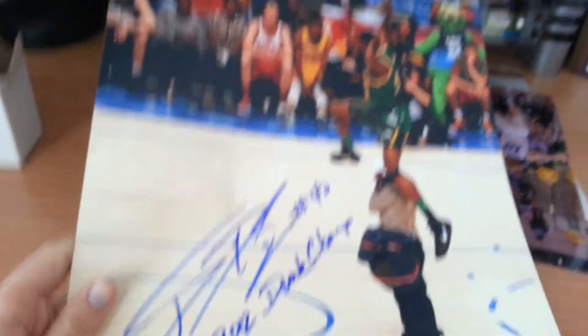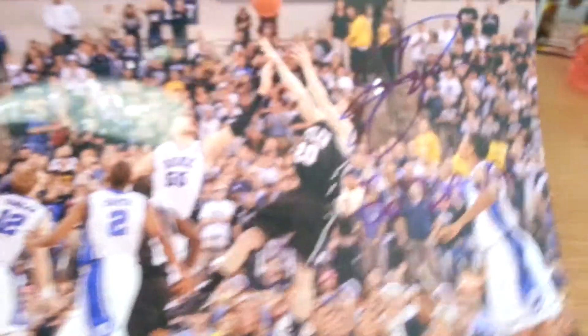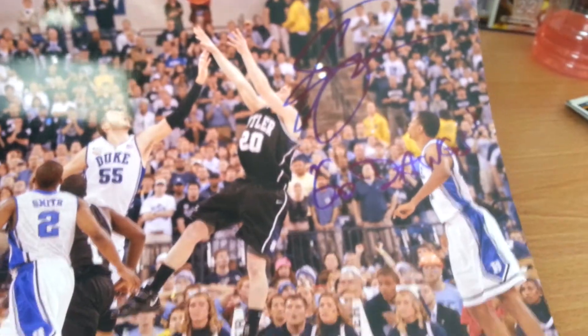Dante Exum on a blank. He signed all my 11s during All-Star weekend, so I had nothing left. Jeremy Evans on this 11, inscribed 2012 Slam Dunk Champ. This is my favorite thing from the Jazz — Gordon Hayward inscribed 'Go Dogs,' Butler Bulldogs. He really liked the photo, so it's a cool autograph with the inscription.